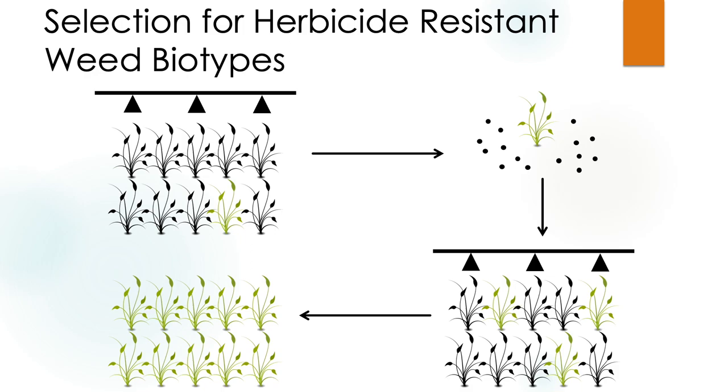I always show this slide and get asked a lot to remind folks on how herbicide resistance occurs. The most important word on this slide is 'selection' — we already have weeds present in our field that will not respond to herbicides, and when we apply the same herbicides over and over again, we select for them.